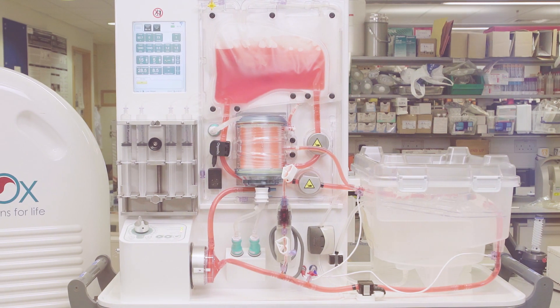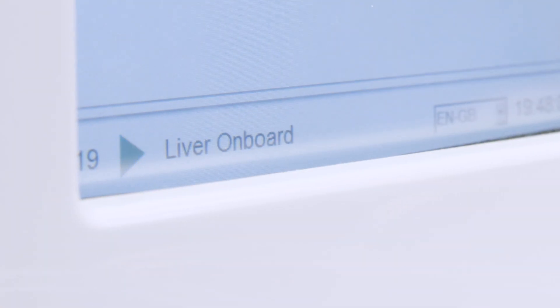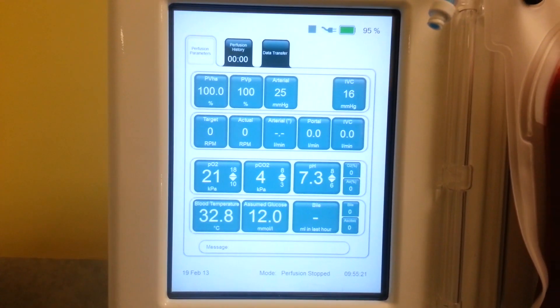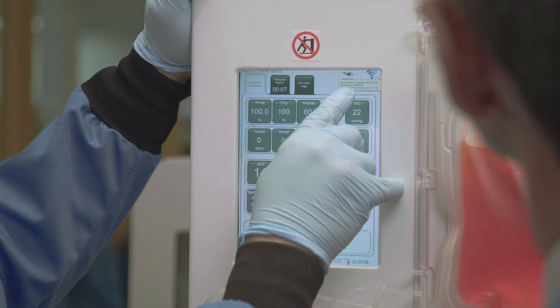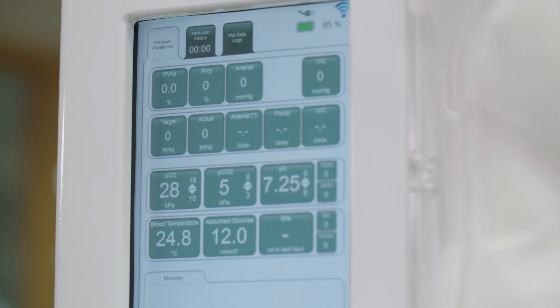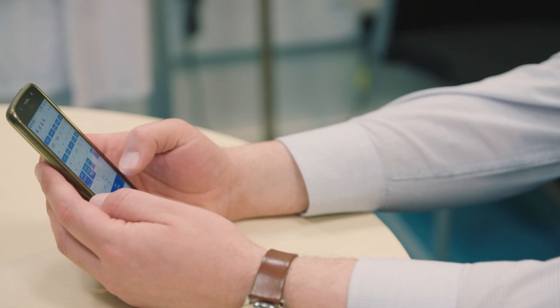The OrganOx Mitra automatically monitors hemodynamic, synthetic, and metabolic function of the organ. This information is directly displayed to the user via the device's graphical user interface, to mobile phones, and to a server, which means it can be remotely monitored.